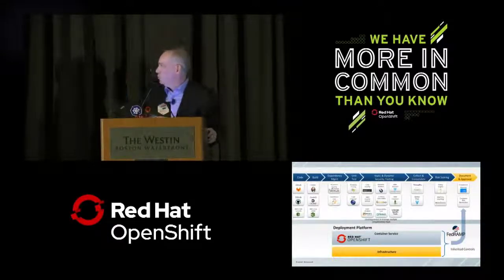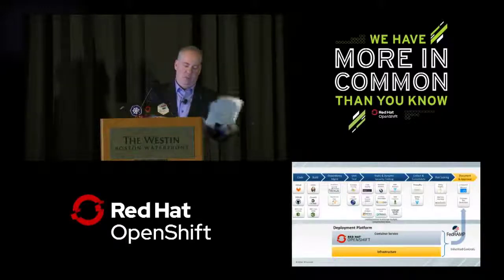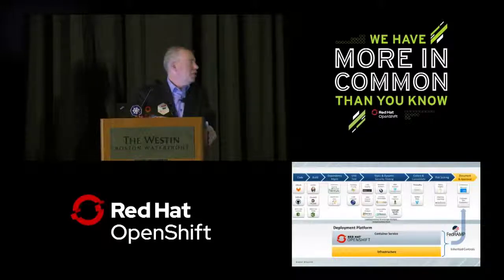This diagram shows one of the pipelines we have in place. Applications go through a SecDevOps pipeline of static and dynamic code testing as well as dependency analysis. If the application code passes these tests and meets a predefined risk threshold, it can receive an expedited approval to deploy to the platform. Our Nirvana would be ATO in a day, but our target — and we've achieved in some cases — is ATO in a sprint. We're using Kubernetes and OpenShift in our hybrid cloud strategy to better support missions like disaster relief.